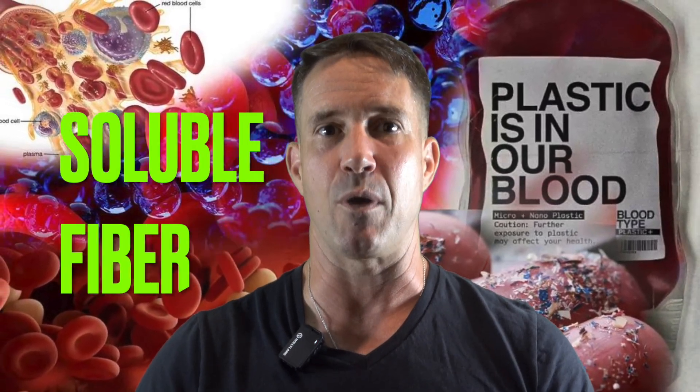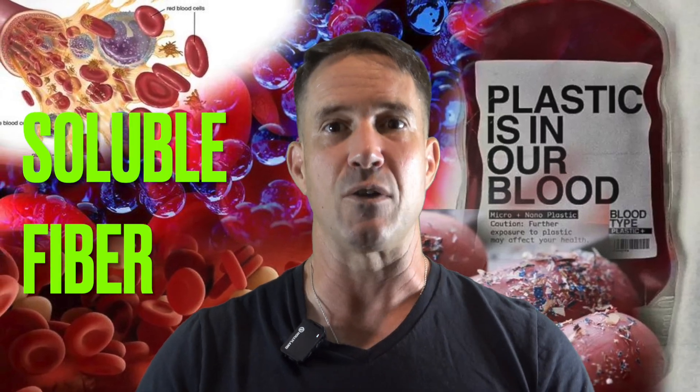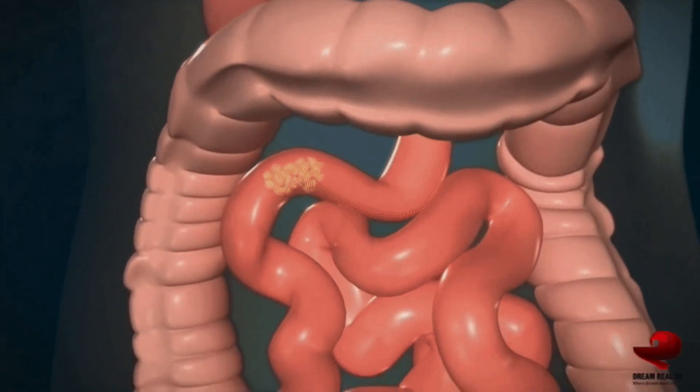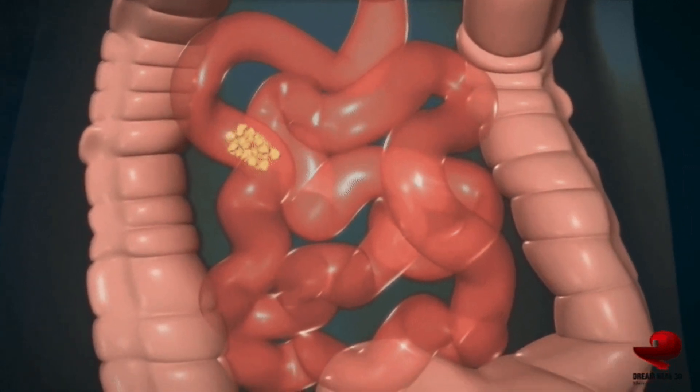Number two: soluble fiber — the plastic trapper. Found in foods like chia seeds, oats, apples, and psyllium husks, soluble fiber forms a gel in your intestines. That gel acts like a net, trapping microplastics and pushing them out. It's like a detox conveyor belt — efficient, natural, no juice cleanse required.